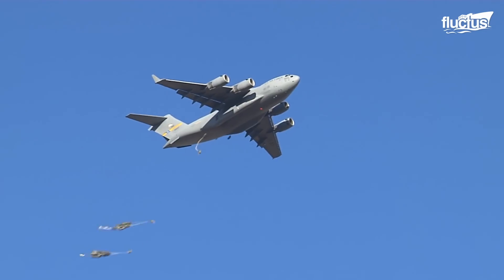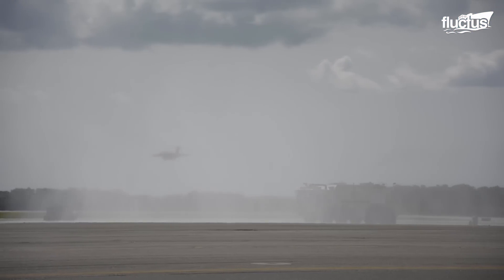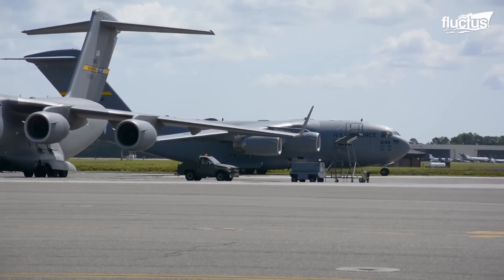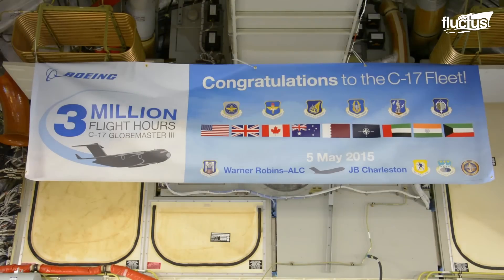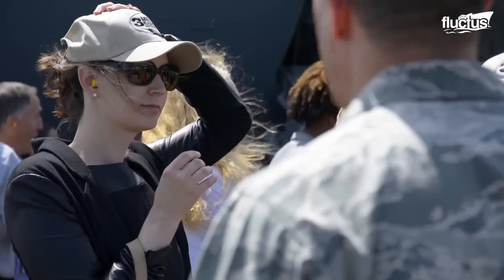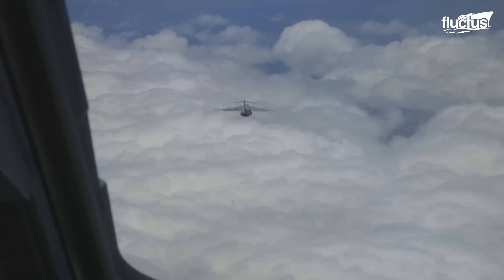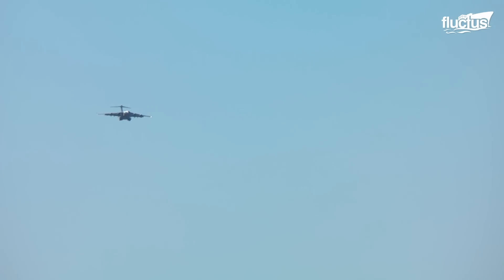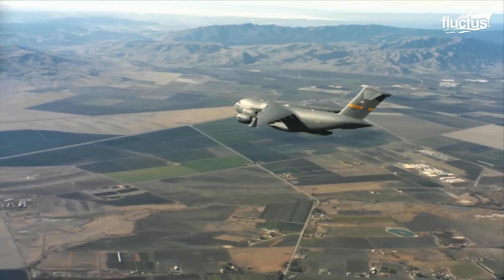During an airdrop mission over Afghanistan on 20th December 2010, the C-17 fleet surpassed 3 million flight hours. The C-17 had covered a distance equivalent to 1.13 billion nautical miles, which translates to one C-17 Globemaster III completing 2,360 round trips to the Moon.